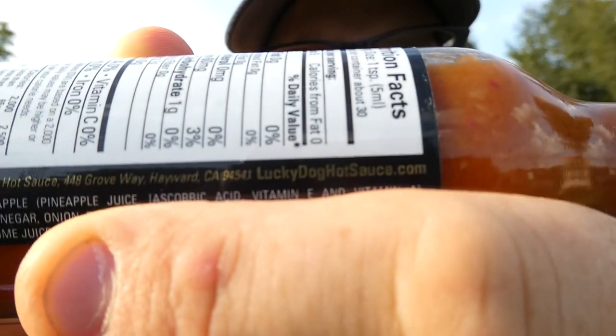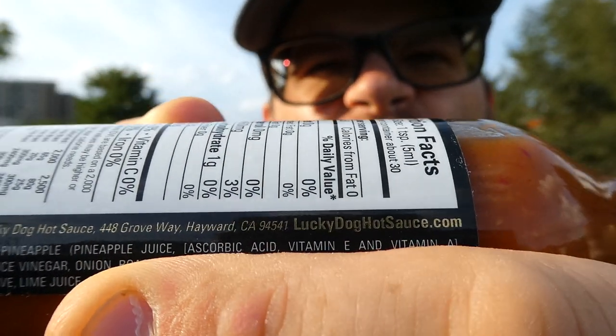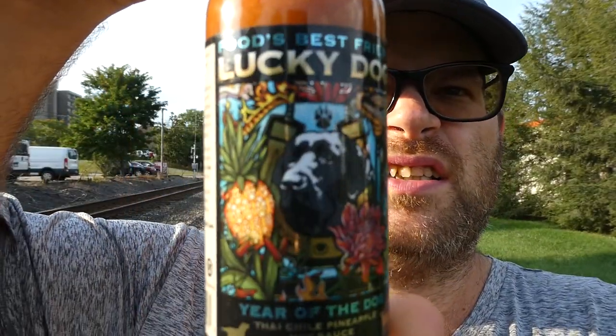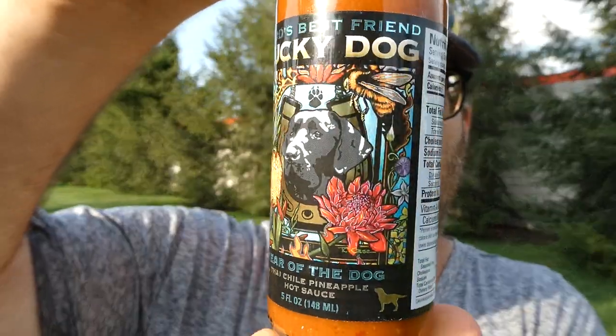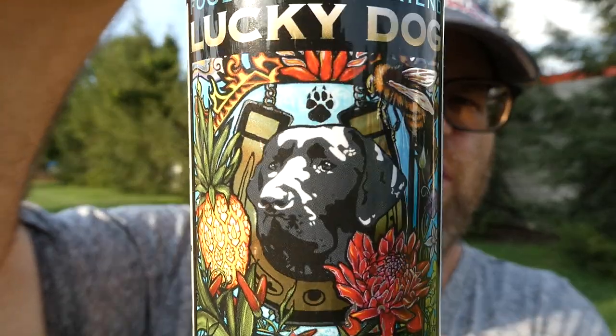What's up everybody, welcome back to my channel. Today we have another sauce review. This one is manufactured for Lucky Dog Hot Sauce out of Hayward, California. You're gonna find them at luckydoghotsauce.com. This is Food's Best Friend — Lucky Dog Year of the Dog Thai Chili Pineapple Hot Sauce.